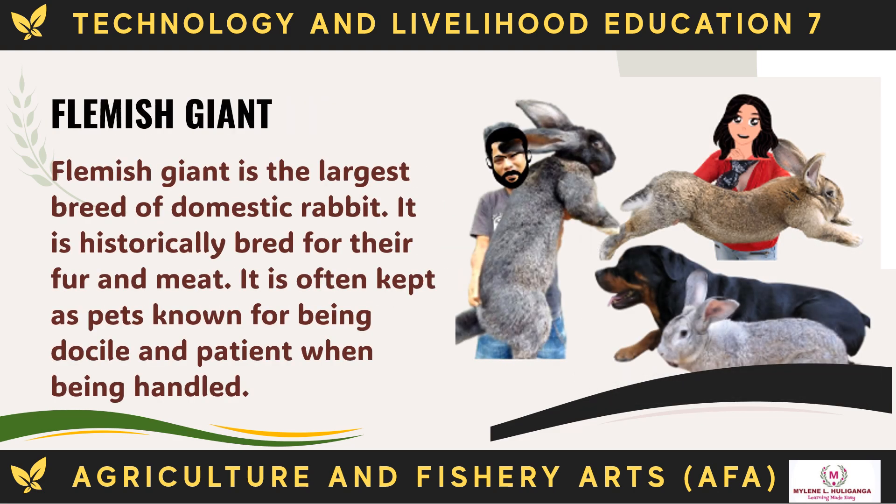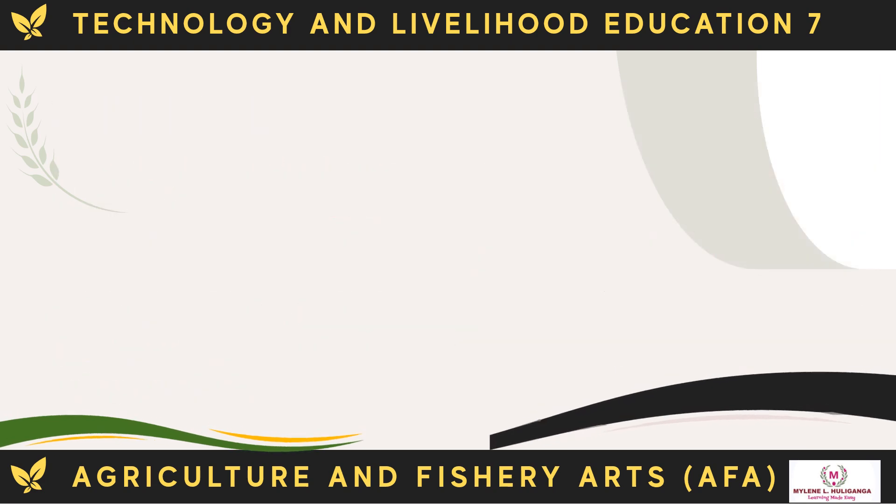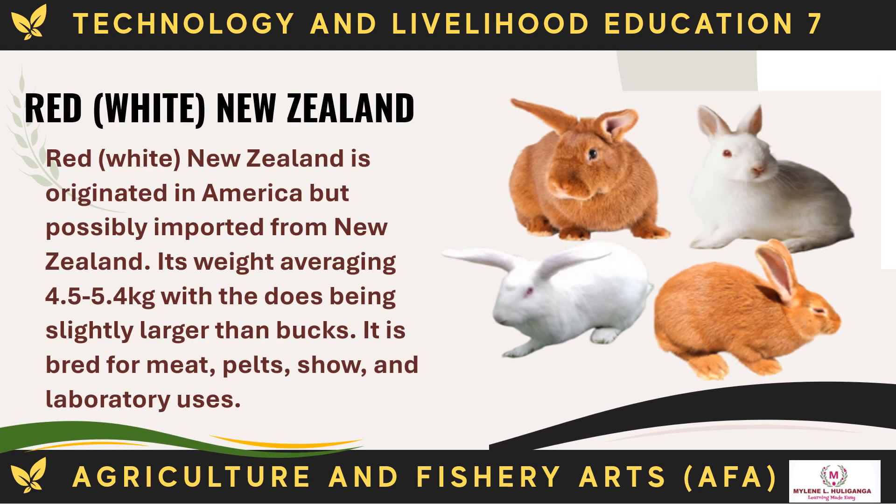The Flemish Giant is the largest breed of domestic rabbit. It is historically bred for fur and meat and is often kept as a pet, known for being docile and patient when handled. The New Zealand breed originated in America but possibly imported from New Zealand. It weighs an average of 4.5 to 5.4 kg, with does being slightly larger than bucks. It is bred for meat, pelts, show, and laboratory uses.